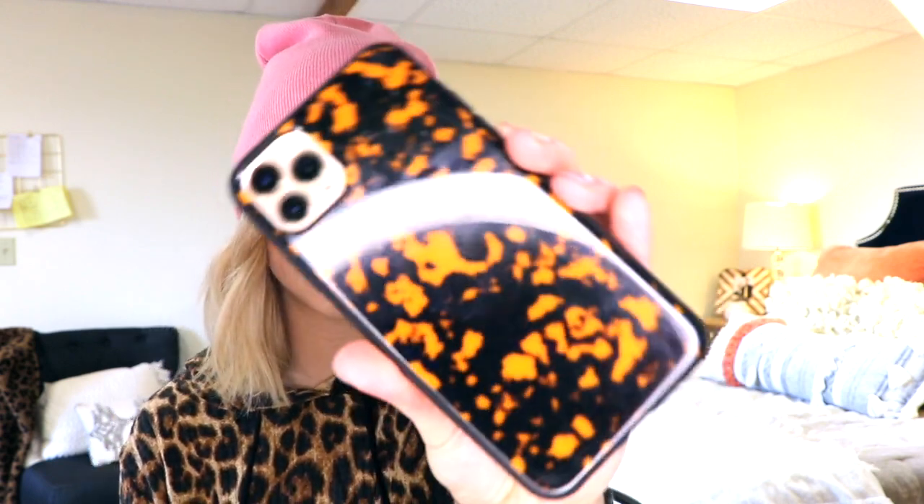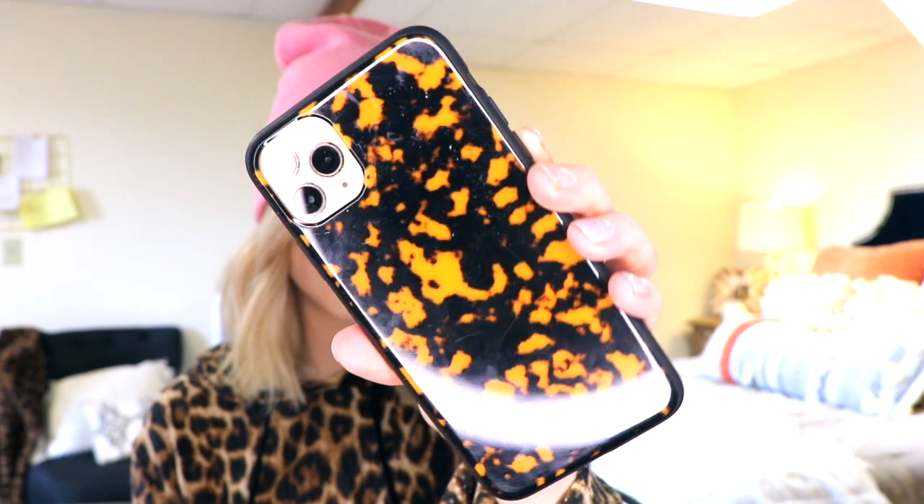My first favorite is this phone case — I think I showed you guys this in my chit chat video. I get a lot of questions about it. It's from Target, just a tortoise shell phone case, and I think it is so cute. It was like $19-20, super inexpensive, and it's very protective. Definitely one of my favorites. I'm going to start out with jewelry.